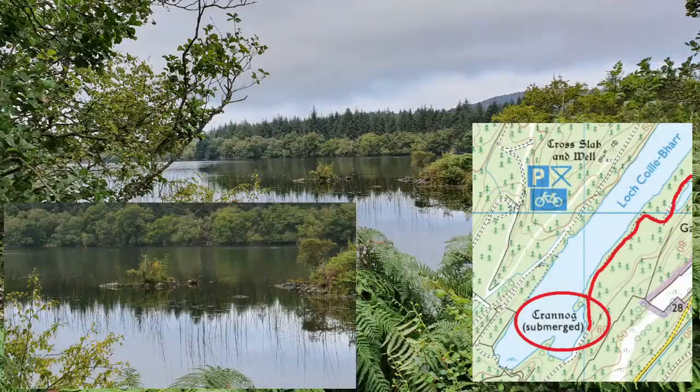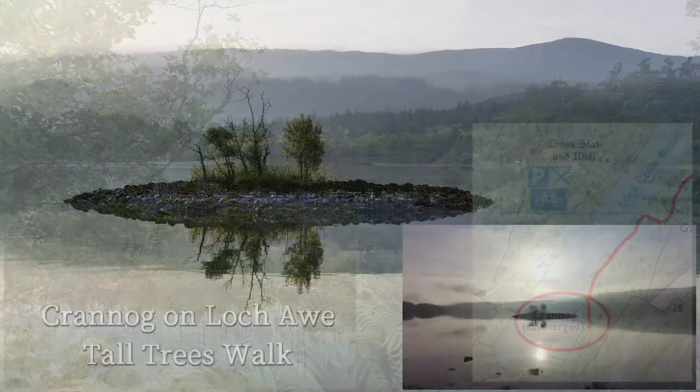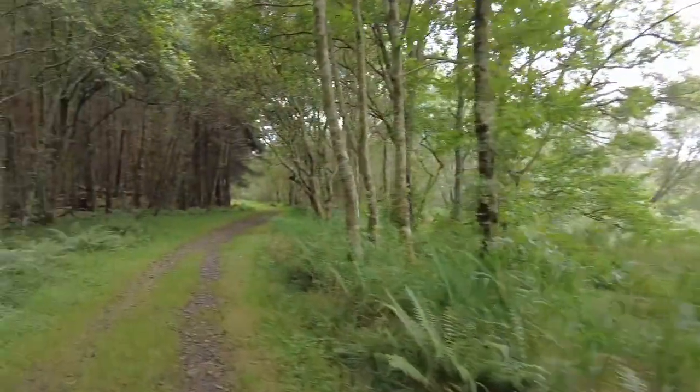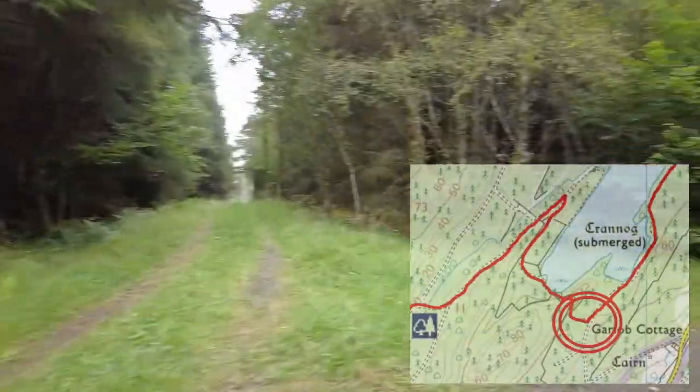Towards the bottom of the loch there's a submerged crannock. If you want to see a crannock which is a little more obvious, then I would recommend the tall trees walk on Loch Awe. The path rejoins the Forest Commission track — then look out for the path on the right which goes around the south of the loch.